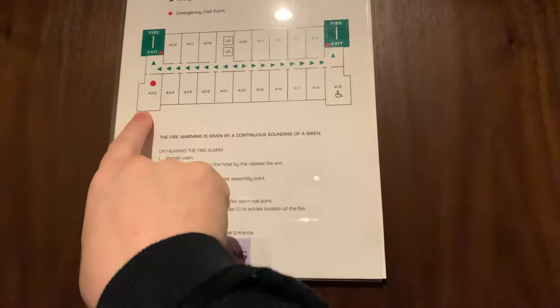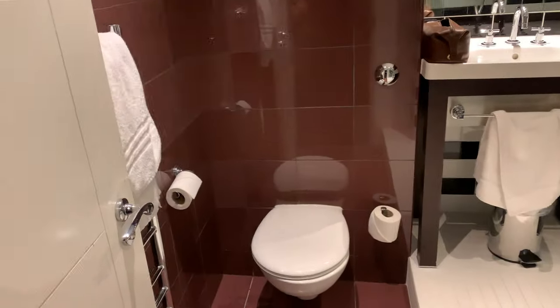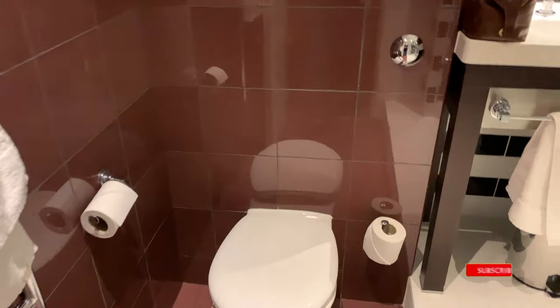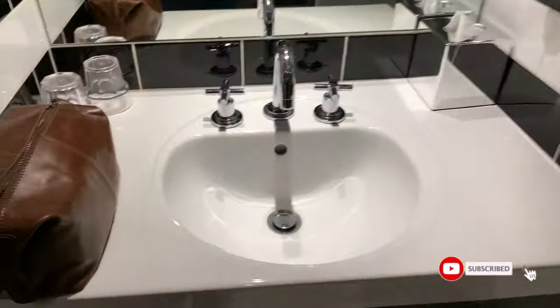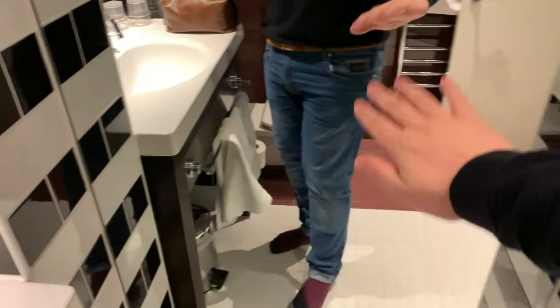This is a review of the Moore Hotel in Nottingham. I'm on the fourth floor, room 405. This is a standard twin room. You've got a bathroom, some soap, and a nice warm mirror shower.